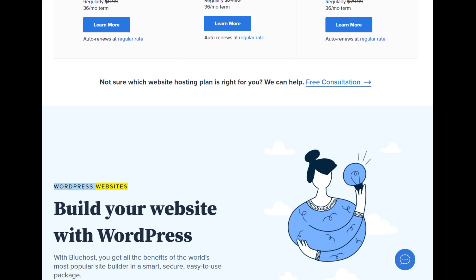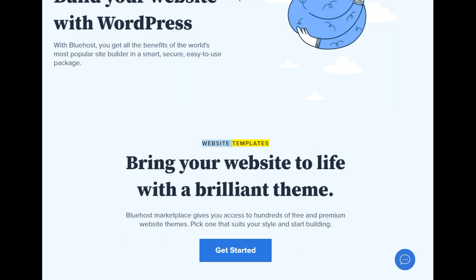WordPress websites — build your website with WordPress. With Bluehost, you get all the benefits of the world's most popular site builder in a smart, secure, easy-to-use package. Website templates: bring your website to life with a brilliant theme. Bluehost marketplace gives you access to hundreds of free and premium website themes — pick one that suits your style and start building.